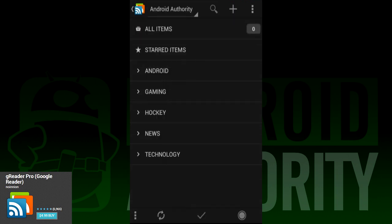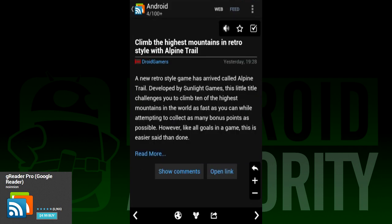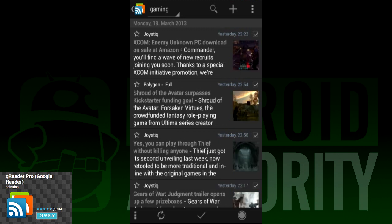The layout is similar to that of Feedly's, except it's a lot less flashy. For the time being, you log into your Google Reader account where it'll sync your feeds. So with this solution, you won't have to find all your feeds all over again. You open the left panel to view all your feeds and categories, select which one you want to read, and then you read it. Once you get the hang of it and customize your settings, it really is one of the best replacements if you like sifting through a lot of content very quickly.